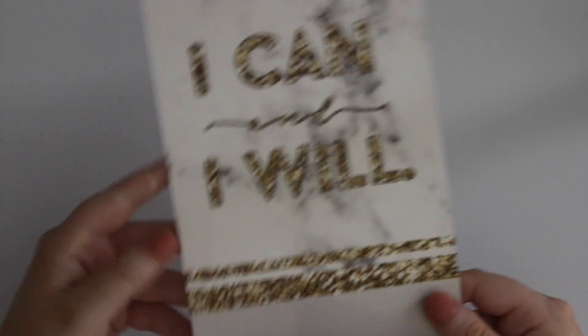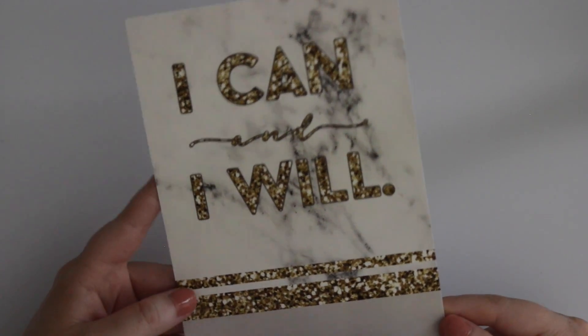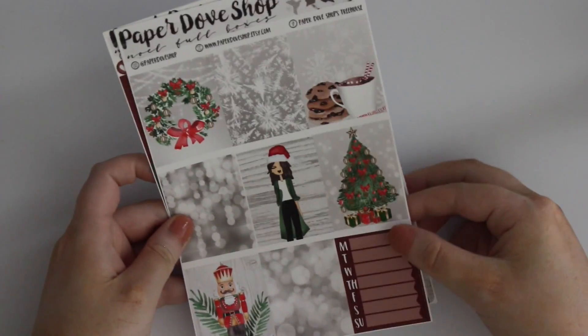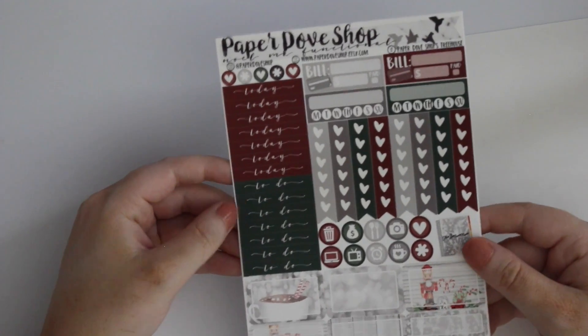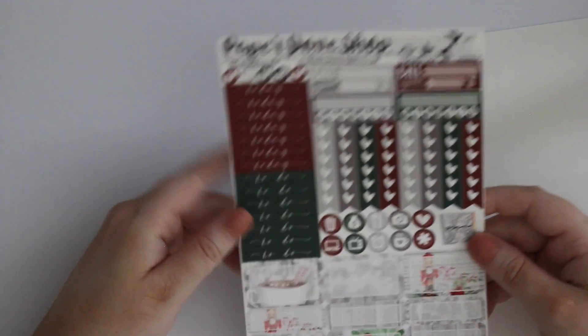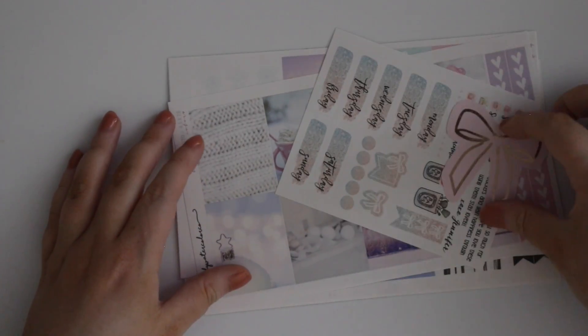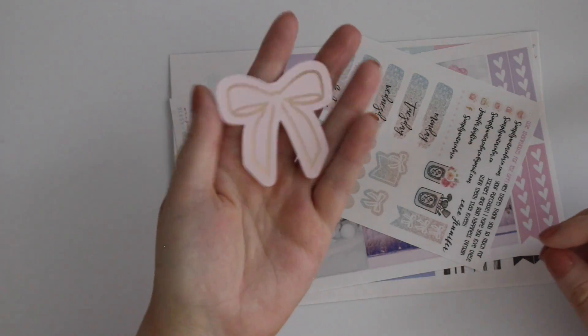While we're on the Christmas theme, I'll show you this from Paper Dove Shop. It came with a beautiful card that says 'I can and I will.' Here are the full boxes for this kit, and you also have a weekly. I just like how simple this is. Paper Dove Shop is also one of my favorite shops — I love her headers and the script. There's a big functional page, bottom washi, and date covers. It was a mini kit.